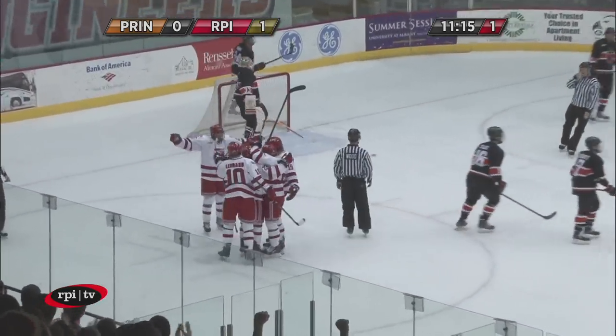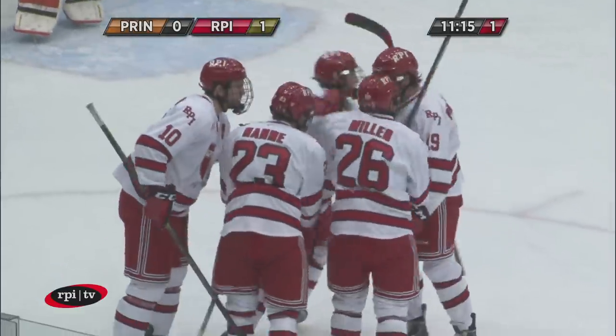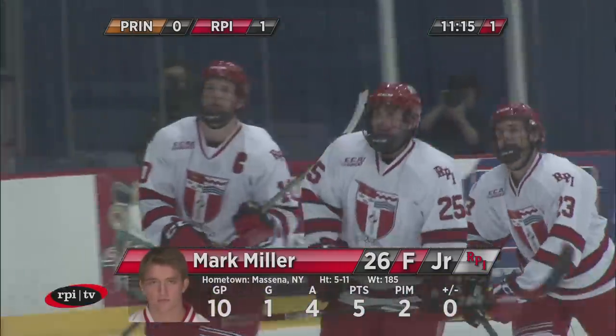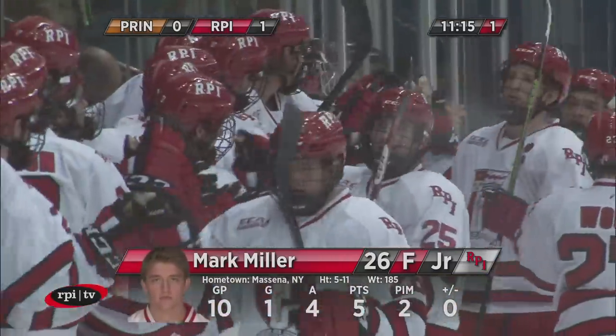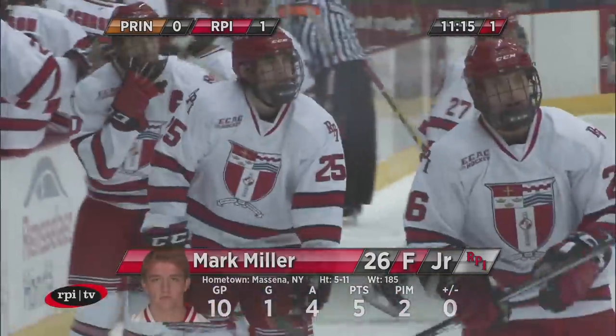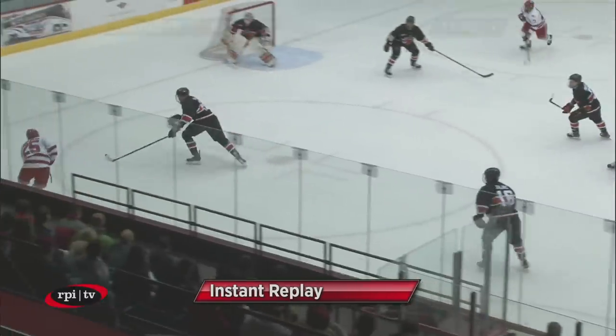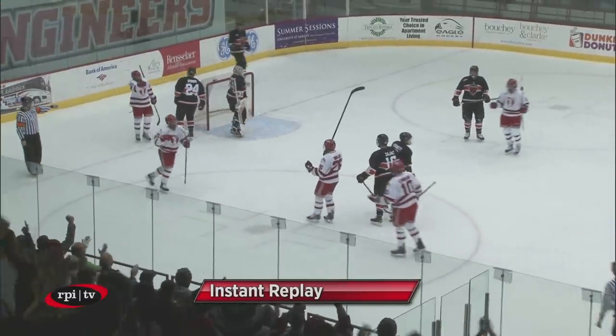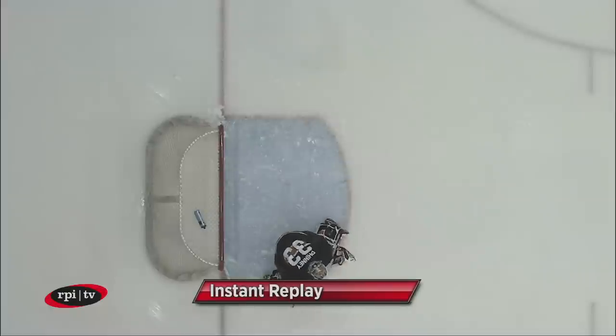One shot by Mark Miller! I don't think the goaltender Finney saw it. It was right over his shoulder — he didn't react. It was sort of a bang-bang play. It was kept in by Curtis Leonard on the blue line, a nice job by him. And then Drew Melanson picked it up.